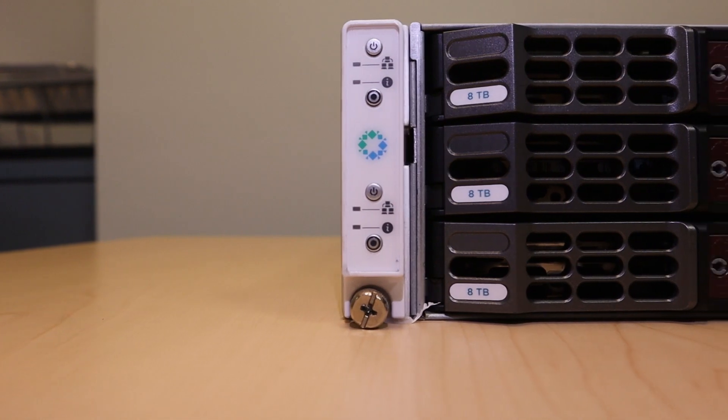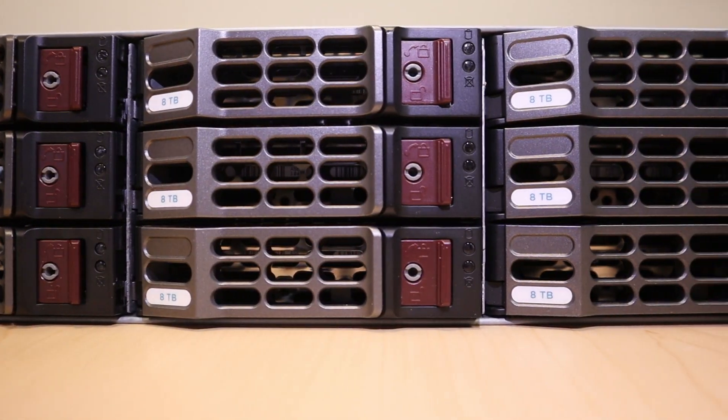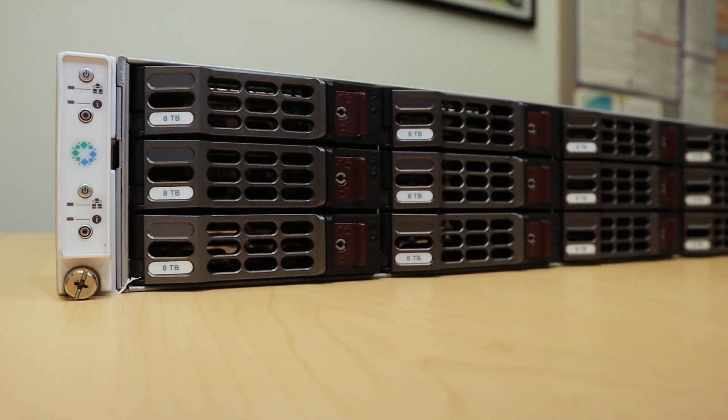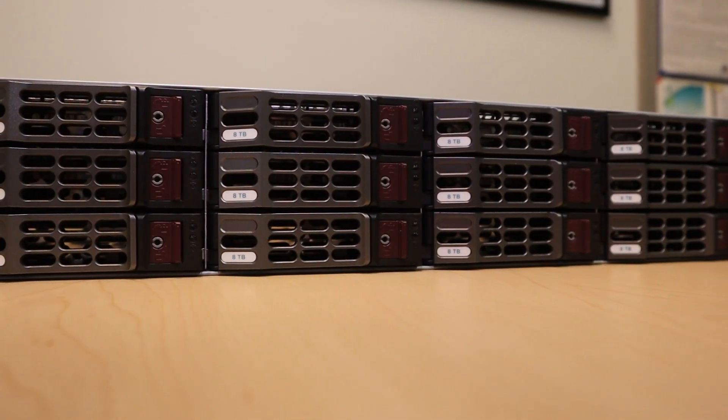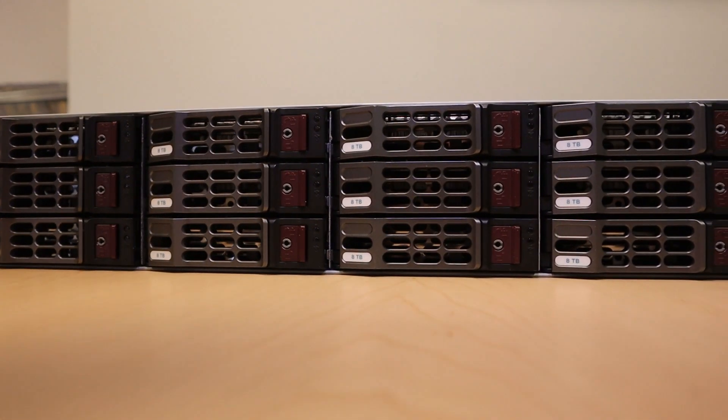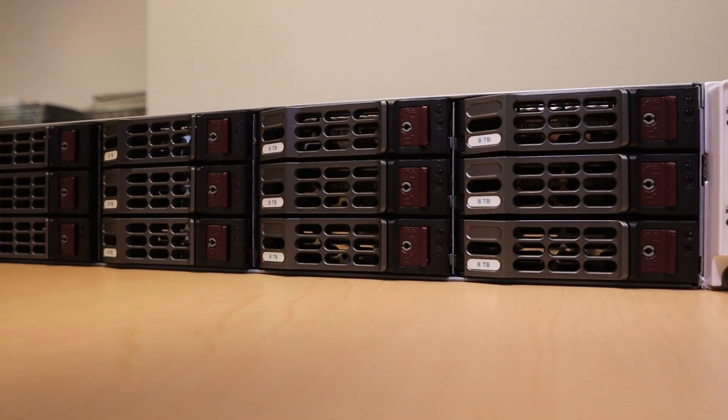Modernize backups with the SLA policy engine that allows you to automate across hybrid and multi-cloud environments. This gives you near-zero RTO and RPO, and safeguards against ransomware with encryption and immutable backups. Plus, this integrates into your DevOps stack with the API-first architecture.